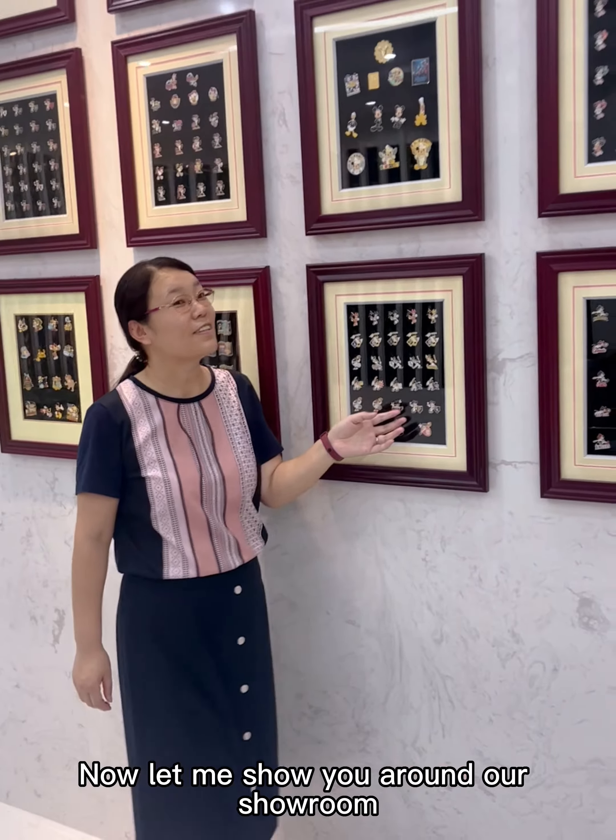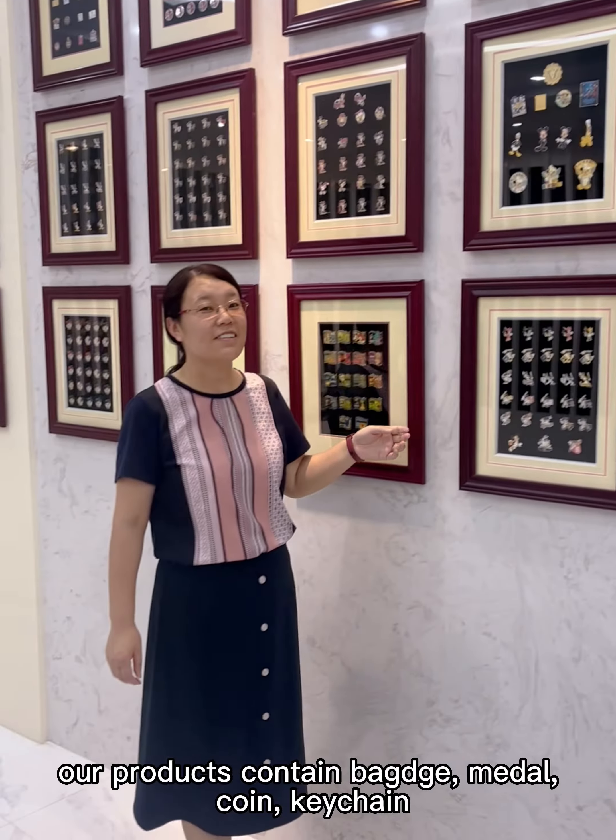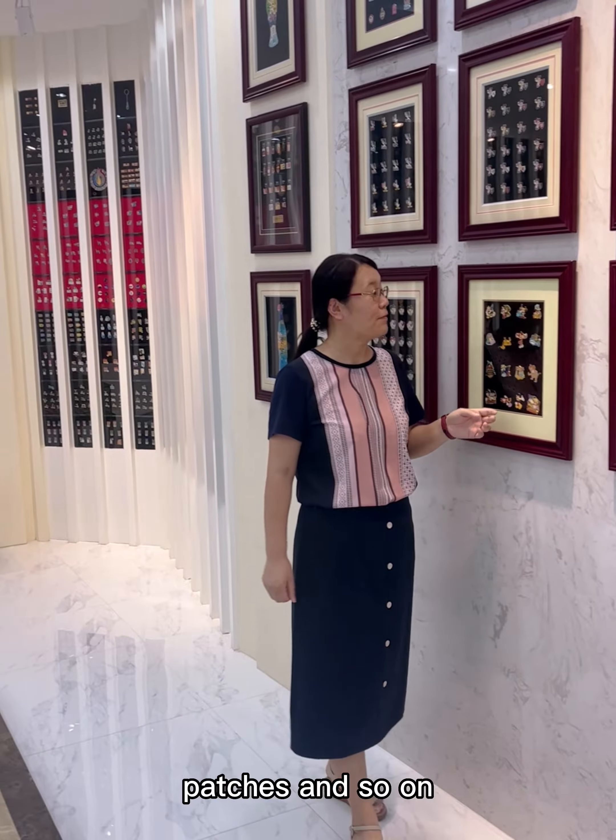Now let me show you around our showroom. Our products contain badge, metal, coin, kitchen, patches and so on.